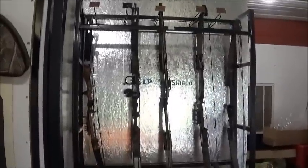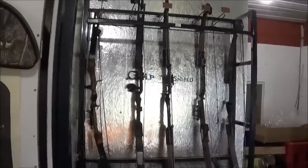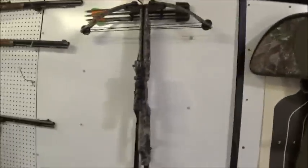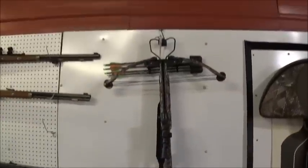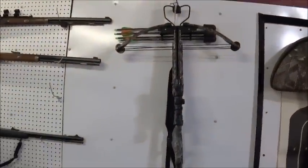And then we do have some compound bows in stock. They're the older models, but you can get an excellent deal on them. Those of y'all that are really into bows, there's a crossbow. Now that thing will really sling an arrow.